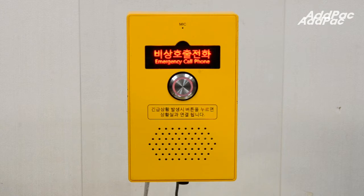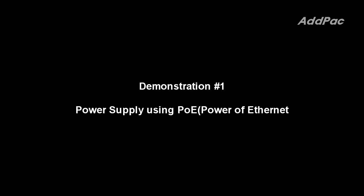AP eIP-60R supports Power over Internet, which provides power via LAN cable as well as an external power adapter. This is a demonstration about power supply using Power over Internet.